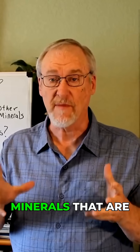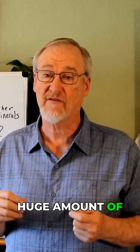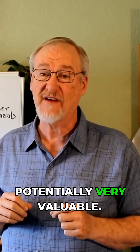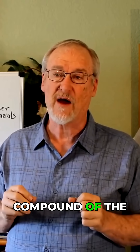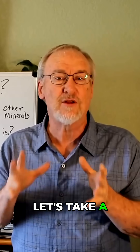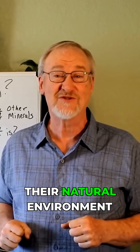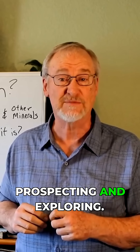Quartz veins are natural deposits of minerals that are really important and have produced a huge amount of gold, silver, and other minerals. They're just really interesting and potentially very valuable. Quartz is a natural compound of the two most common elements in the earth's crust. Let's take a look at some examples of what quartz veins look like in the natural wild — in their natural environment that you might run across if you were out in the field prospecting and exploring.